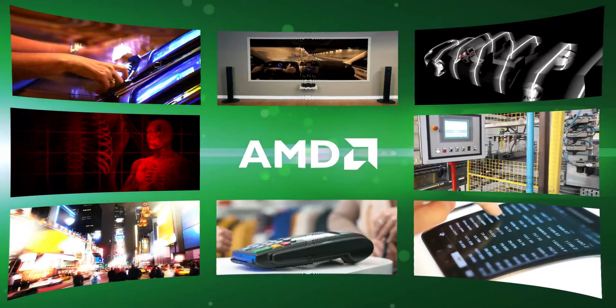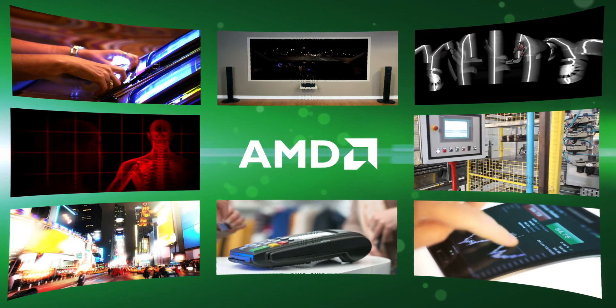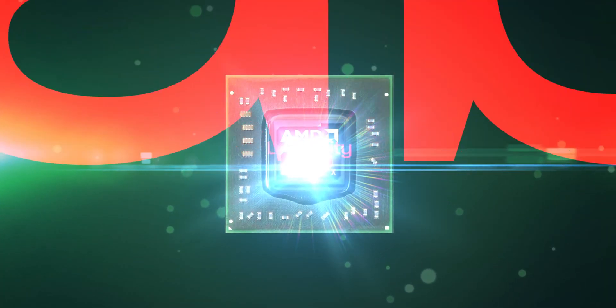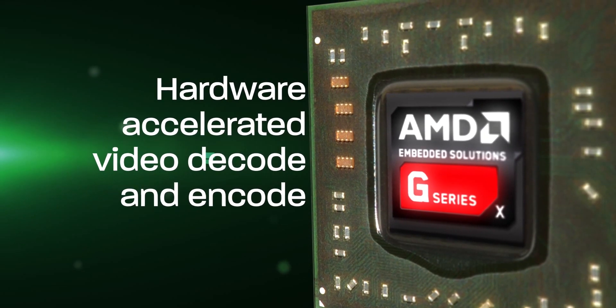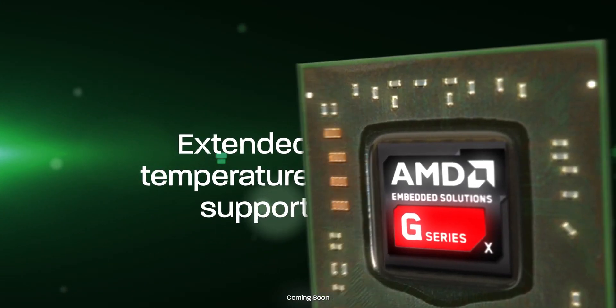AMD's new embedded G-Series SOC enables you to deliver your next small form factor embedded design with an exceptional level of quality, reliability, longevity, and innovative features such as ECC support, hardware-accelerated video decode and encode, digital content management, and extended temperature support.